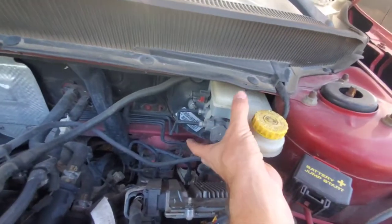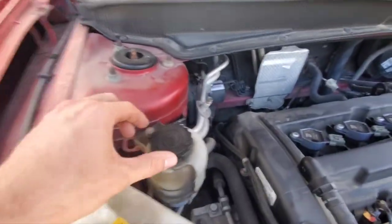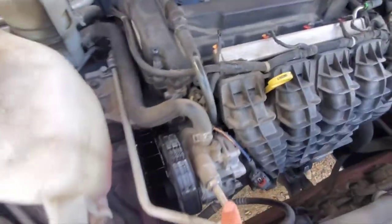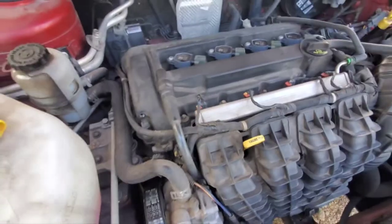This is the power steering reservoir — you'll see it says 'power steering fluid only' on it — and it has lines that run down to your power steering pump. Here's my power steering pump right here, because it's connected to the power steering reservoir. That uses hydraulics to turn your wheels whichever way.